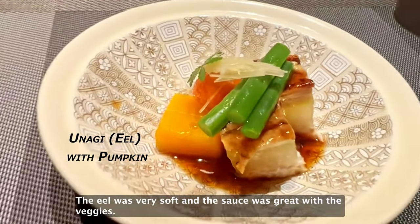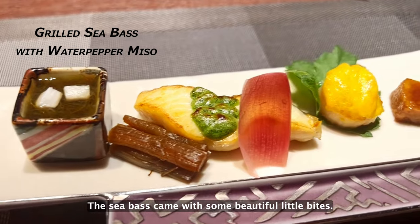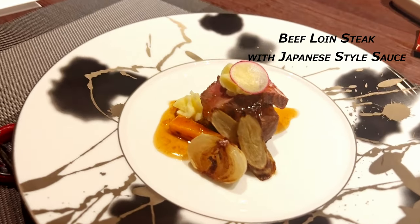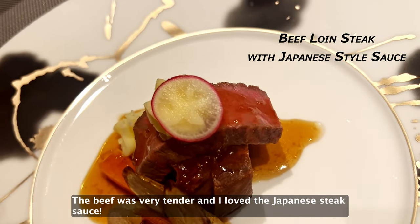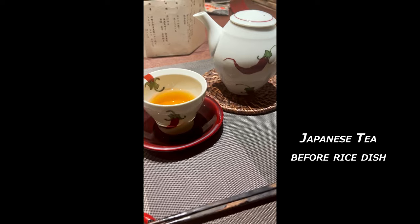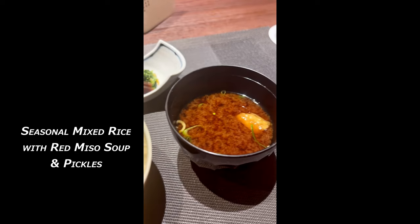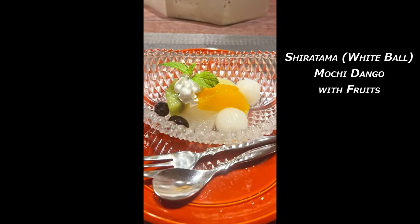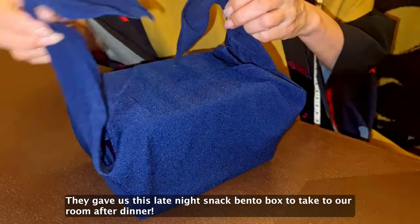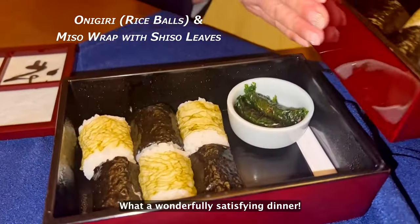The eel was very soft and the sauce was great with the veggies. The courses came with some beautiful little bites. The beef was very tender and I love the Japanese steak sauce. The fish was very tender and delicious. They gave us this late night snack bento box to take to our room after dinner — for a wonderfully satisfying dinner.